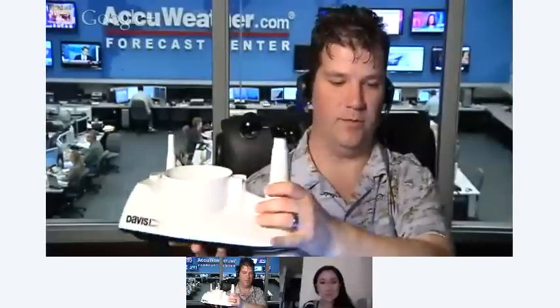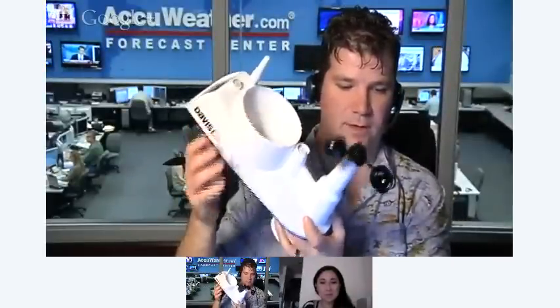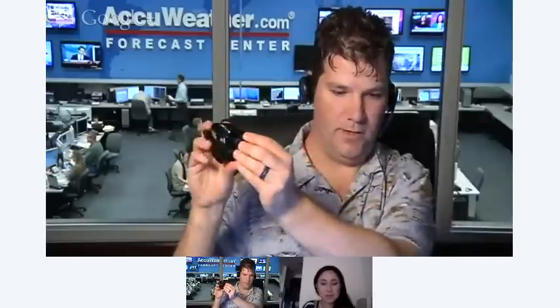Here are the components: the anemometer cups catch the wind, and a magnet inside relays how fast it's spinning. On the bottom is a typical wind vane — just like you might see on top of a barn — that spins and tells you direction. Rain falls into the large circular area on top and drains down into the tipping spoon device; when it gets heavy enough the spoon tips, letting the station know how much rain has fallen, and it counts those up over time. You can also buy all these components individually.